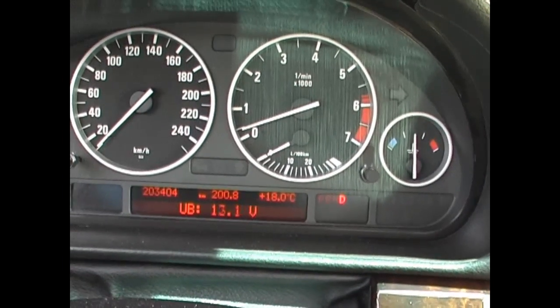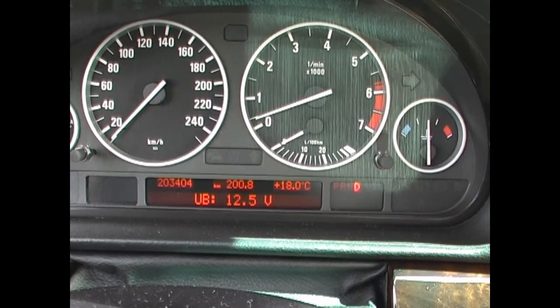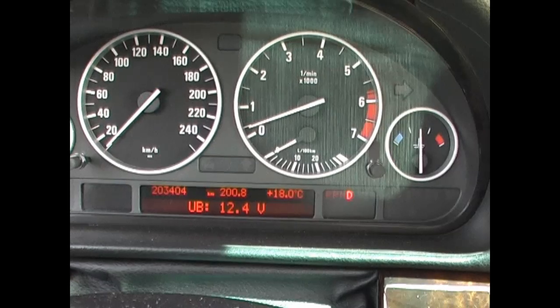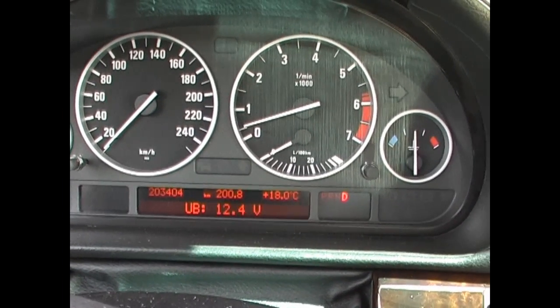This is without headlights on. That's with headlights on. And as soon as you rev it a little bit, it goes back to 13.5.